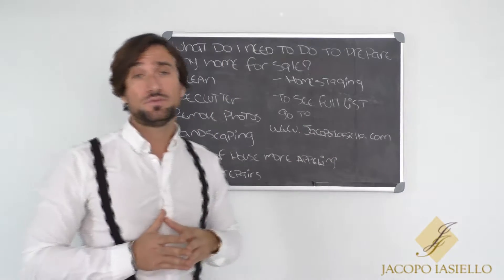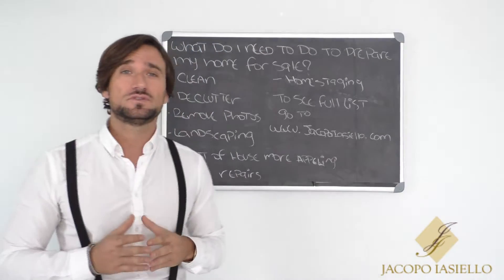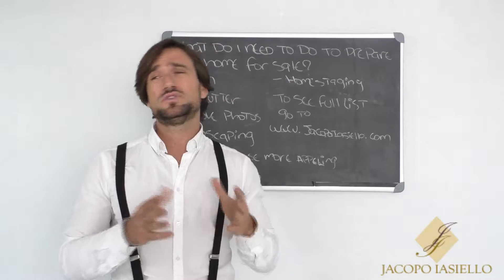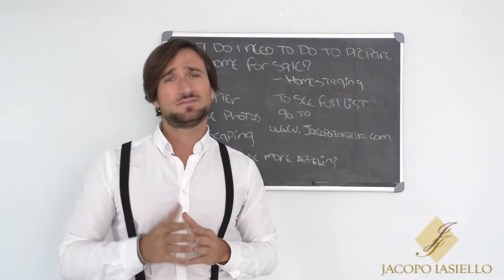Remove photos — really important — because photos don't give the possible buyer the ability to imagine what they could put in this space. Take care of the photos.